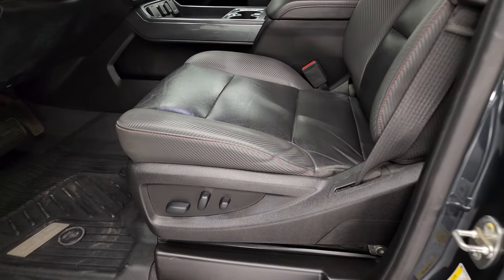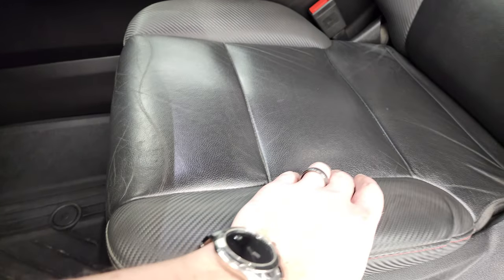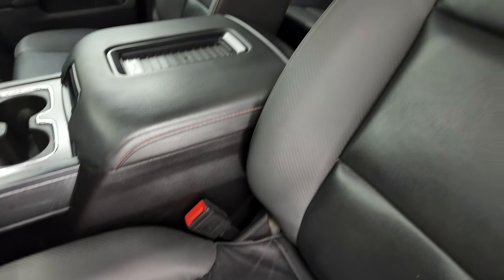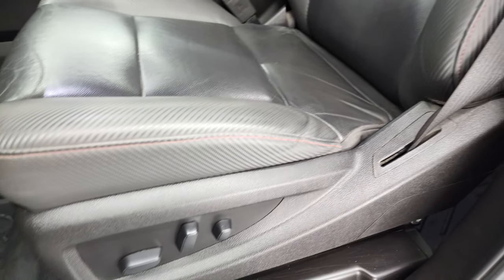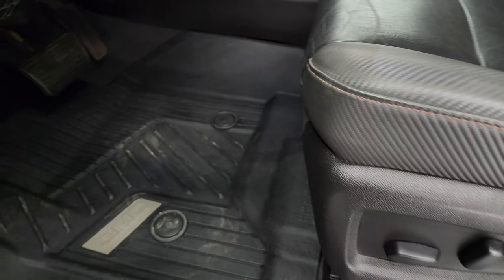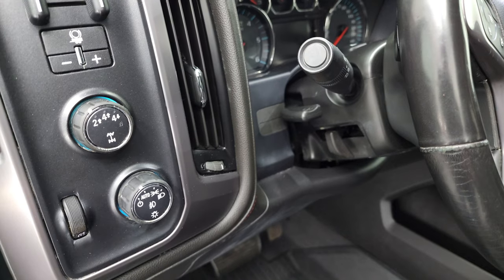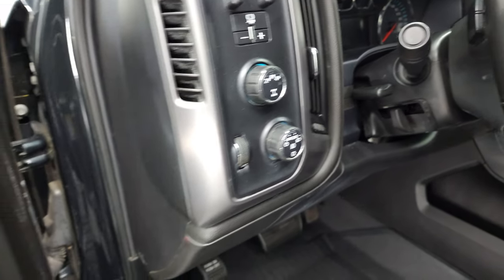Inside, the SLT all-terrain package gives you black leather with a special rubber-like material unique to the all-terrain package. No rips or tears on the seats — the bolsters are in that same material. It does come with the power driver's seat, factory all-weather floor mats, auto headlamps, four-wheel drive, tilt and telescopic steering wheel, and factory brake controller.